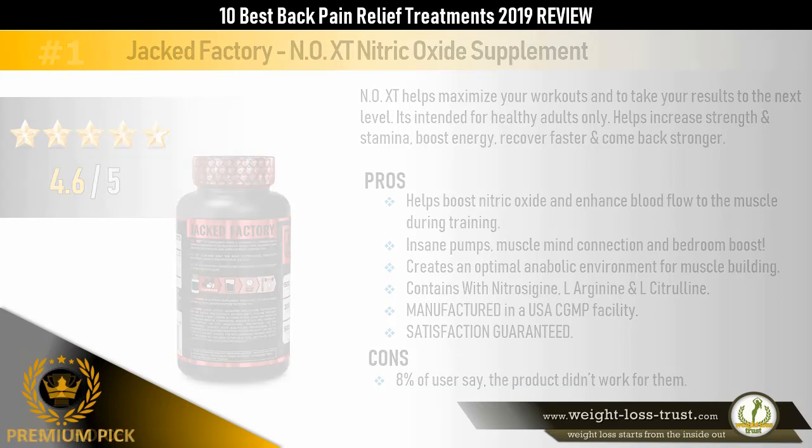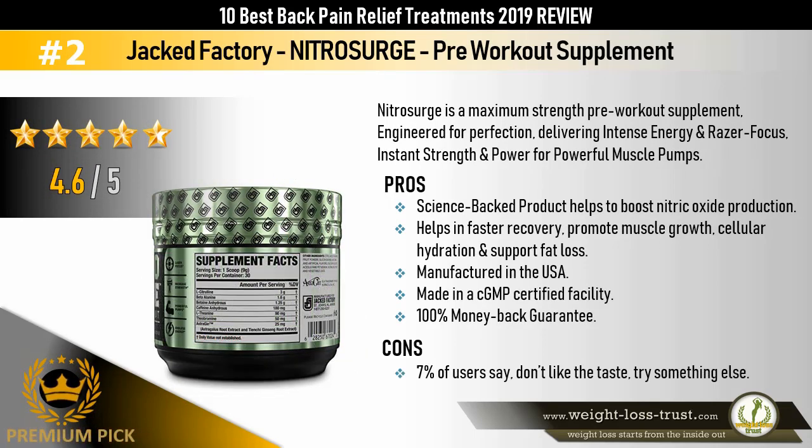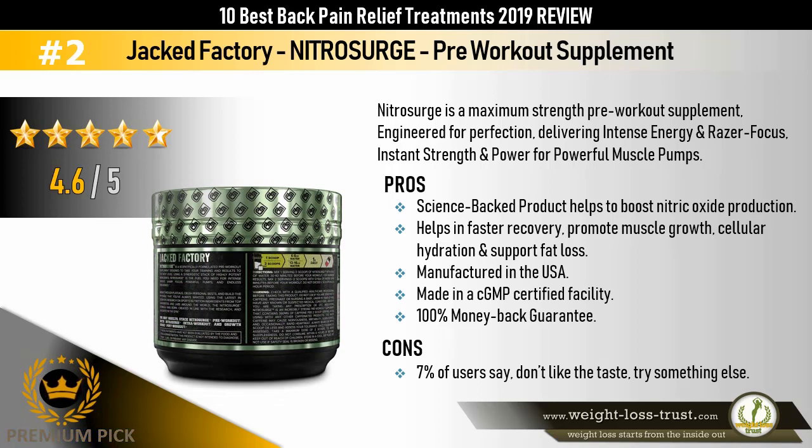The premium pick: Jack Factory Nitrous Urge Pre-Workout Supplement. Nitrous Urge is a maximum strength pre-workout supplement engineered for perfection, delivering intense energy and razor focus, instant strength and power for powerful muscle pumps. Pros: science-backed product, helps boost nitric oxide production, helps in faster recovery, promotes muscle growth, cellular hydration, and supports fat loss. Manufactured in the USA in a cGMP certified facility. 100% money-back guarantee. Cons: 7% of users say they don't like the taste.